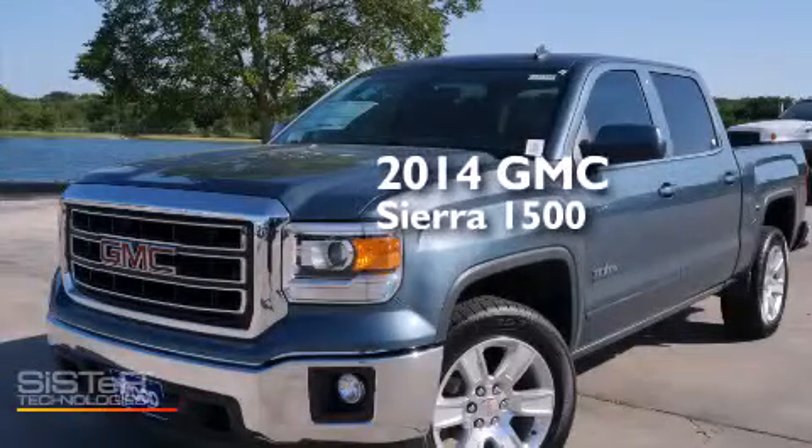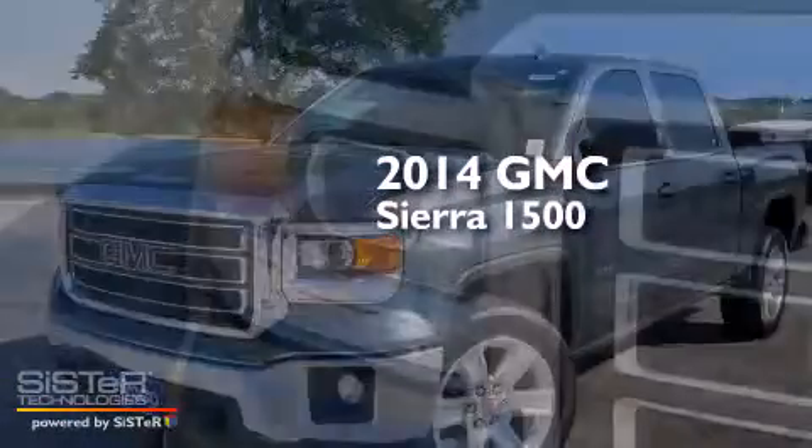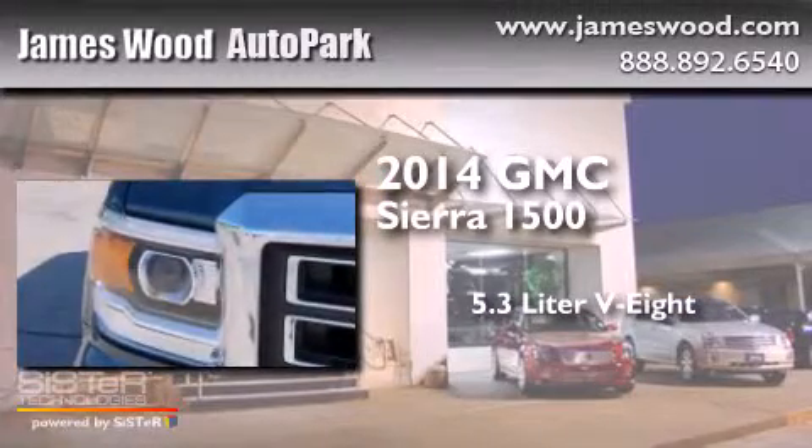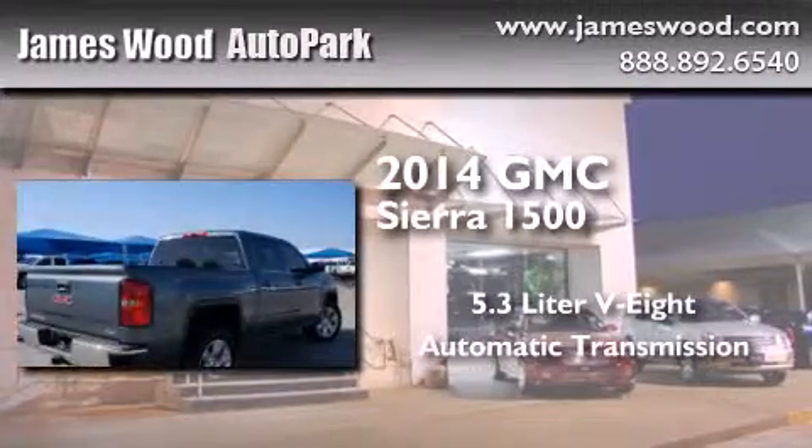This is a brand new 2014 GMC Sierra 1500. It has a 5.3-liter eight-cylinder engine and an automatic transmission.